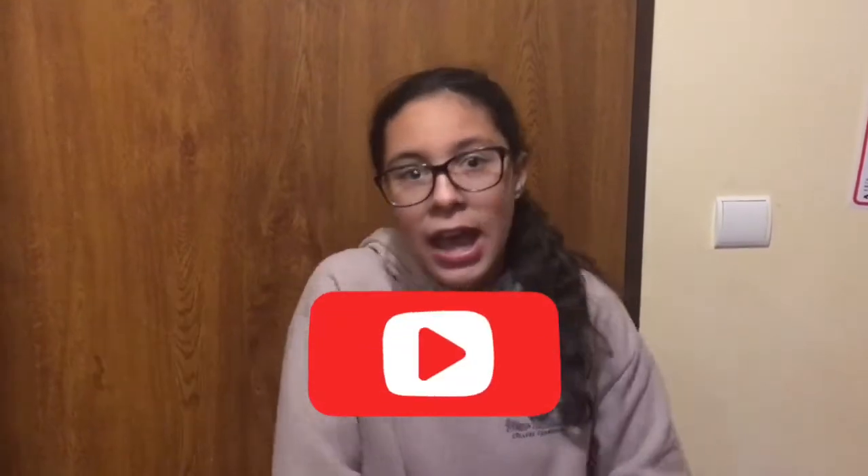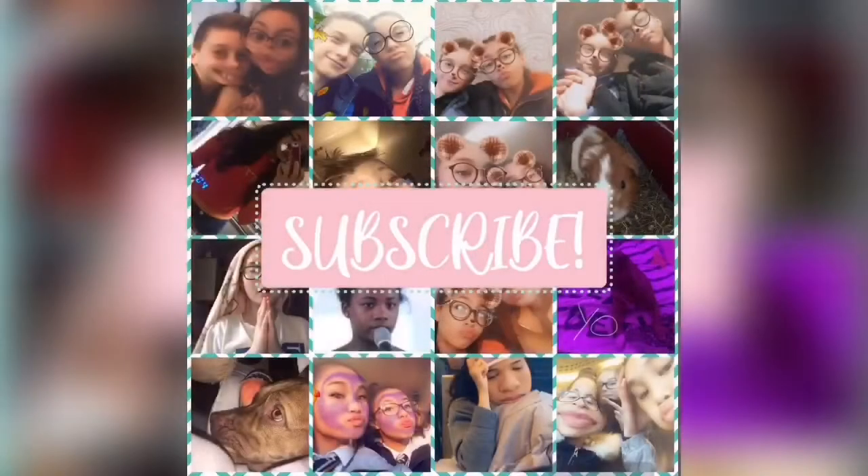Hey guys, welcome back to another video! This is the video where I give you the tour of where we are staying. If you're confused about what I'm talking about, go watch the other video. Make sure you give this video a big thumbs up and subscribe if you're new here. This video is going to be super cool and super fun, so roll the intro!